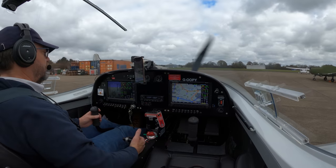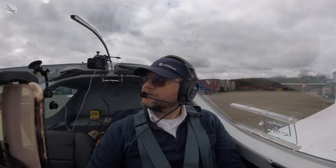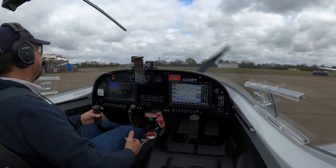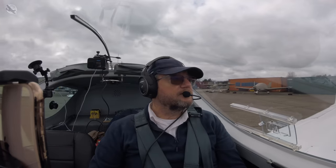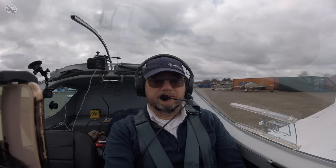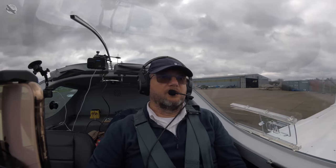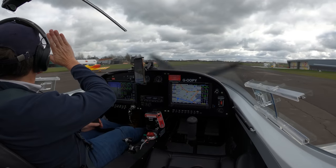Right, aircraft's checked, let's go. Northfield Radio, good morning, Golf Oscar Oscar Papa Yankee. Golf Oscar Oscar Papa Yankee, good morning, pass your message. Golf Oscar Oscar Papa Yankee, Sport Cruiser, one on board, for Darley Moor and Hanger 6, airfield information please. Golf Papa Yankee, 02 left-hand circuit, QNH 1016. 02 left-hand and 1016 set, Golf Papa Yankee.